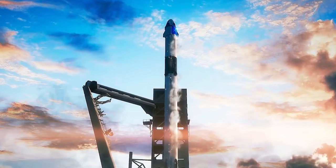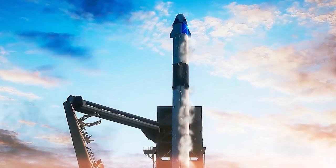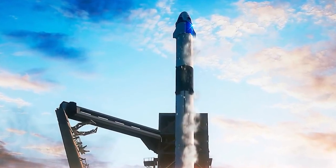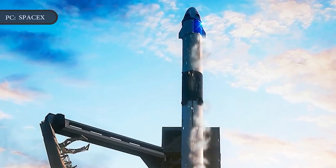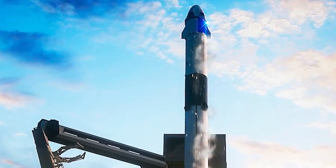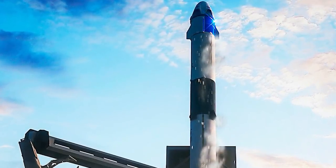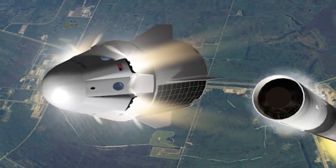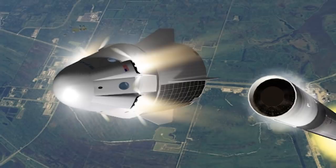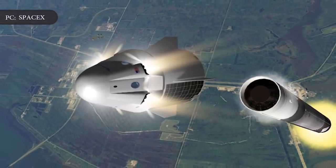With this engine test, SpaceX's investigation into the accident is now closed, and the company can move forward with the development of the Crew Dragon. The company has been working for years on the spacecraft as part of NASA's Commercial Crew Program, an initiative to fly NASA astronauts on commercially made U.S. vehicles. SpaceX is required to perform certain testing milestones before people can ride on the capsules, and this firing means SpaceX is on tap for its next big test.